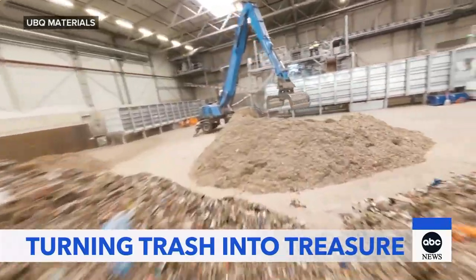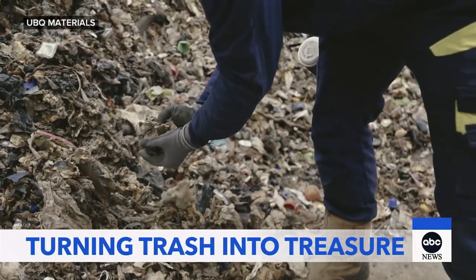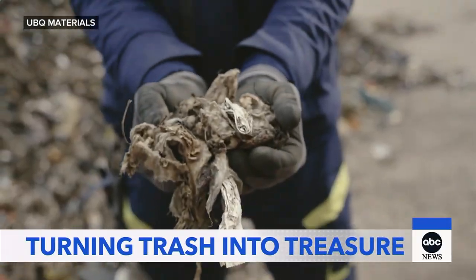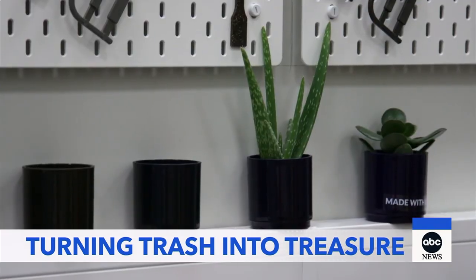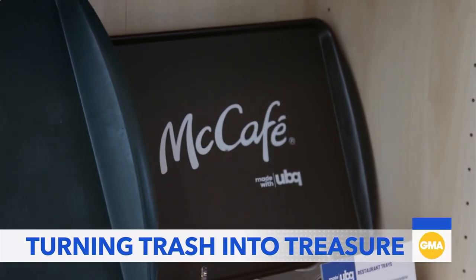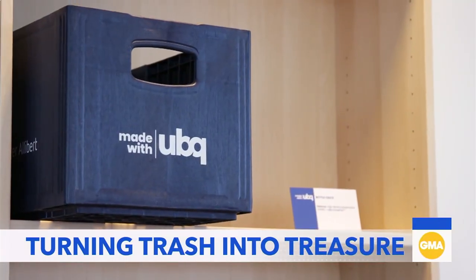At a facility in the Netherlands, UBQ Materials is transforming this waste into a brand new material that can be used to make a wide range of products, from flower pots to car parts. Their tech could help solve the world's recycling problem.